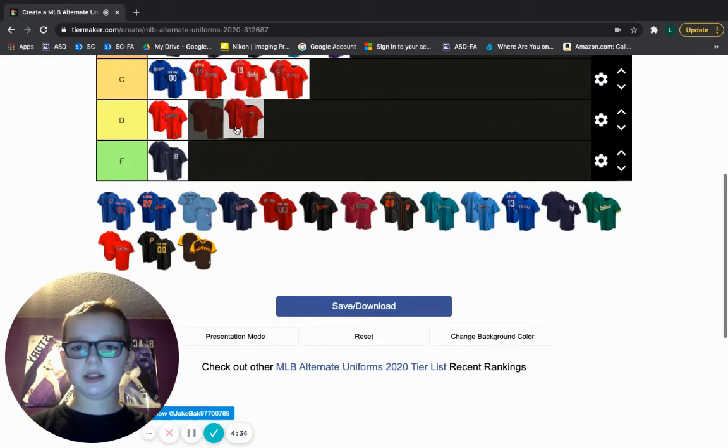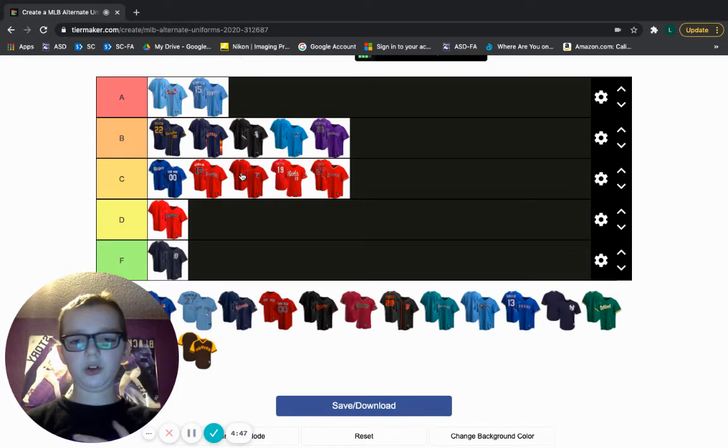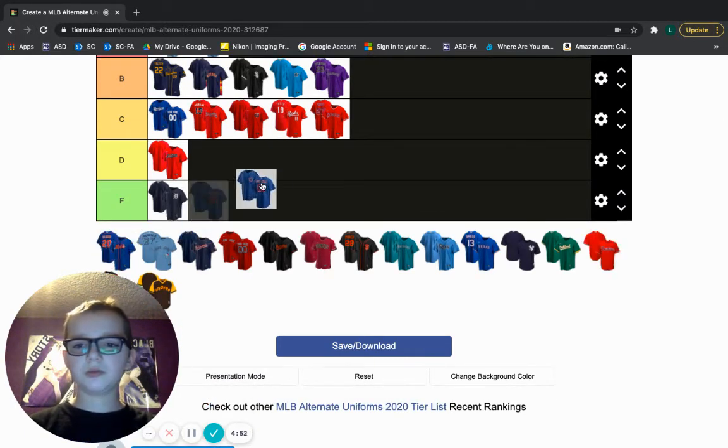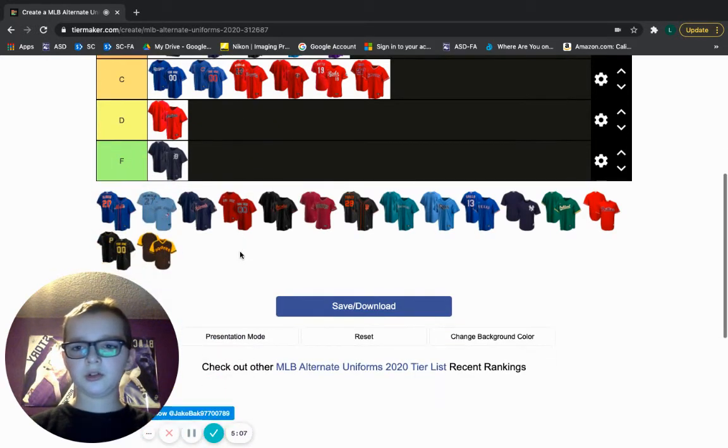The Twins — I'm dropping them in C tier. This is an okay jersey. I know the number and the letters aren't on the back, but it's kind of plain. It's just a red jersey on the front with their logo right here above the heart. Cubs — I'm going to put them with the Dodgers. Same thing, kind of plain jerseys, so it's not going in B tier, but I love that blue. Blue and purple is probably my favorite color.